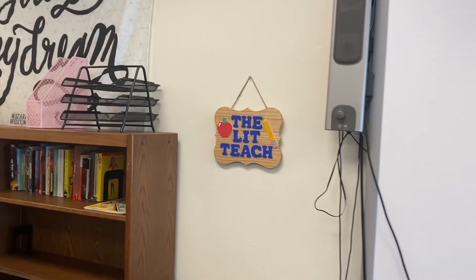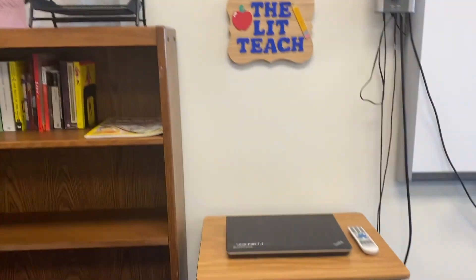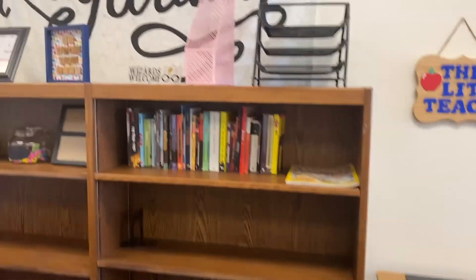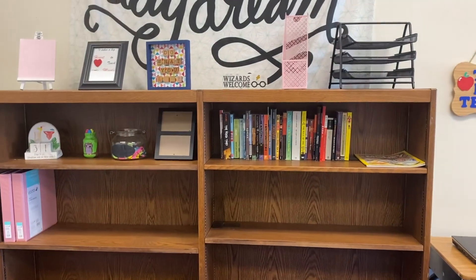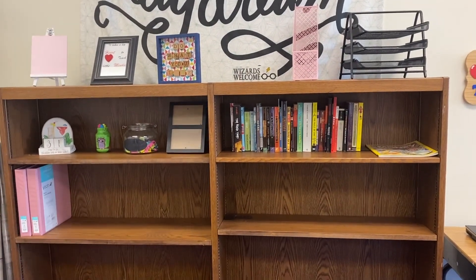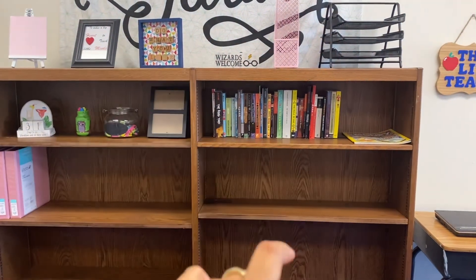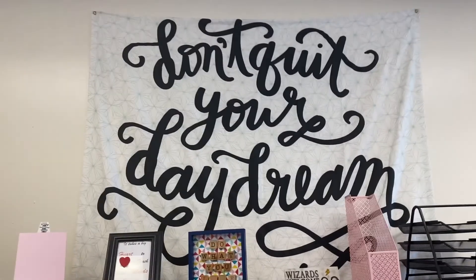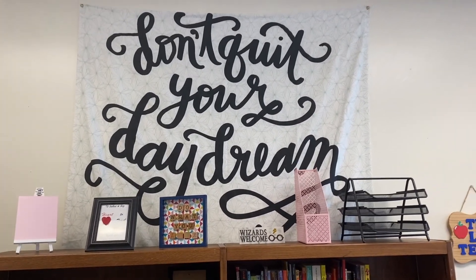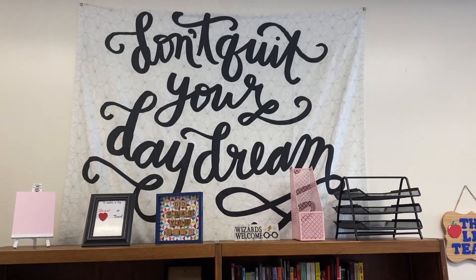Here's my smart board. Then I have my little 'lit teach' that my friend did, which is so cute to have somewhere. My extra computer for the smart board. And then this bookshelf is pretty much empty — I'm not sure if I want to fill it up with books yet because I do have another bookshelf I'll show you. I kind of want to buy teacher decorations and decorate the whole bookshelf. But again, I definitely have my 'don't quit your daydream' tapestry because that's my motto — if you've followed me before, you know for sure that's my motto.